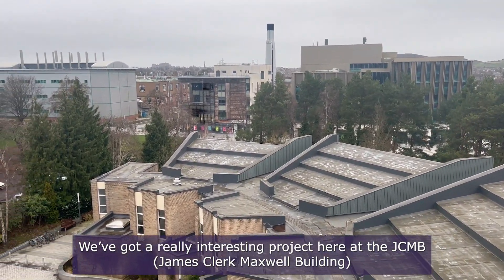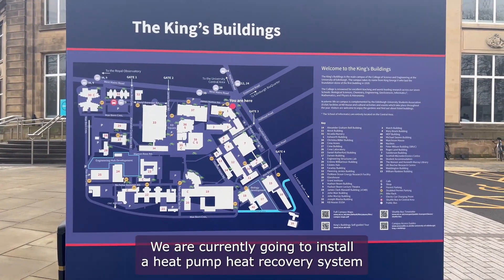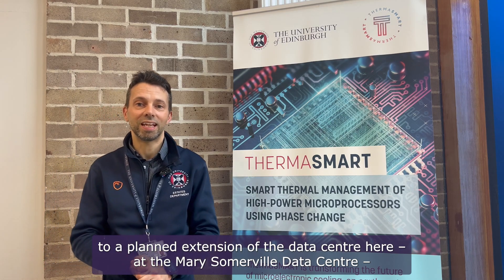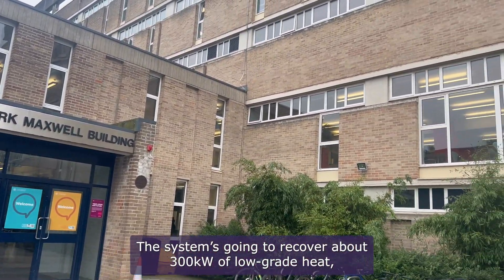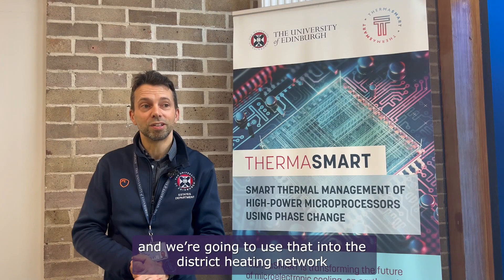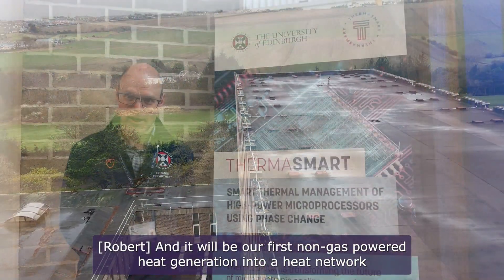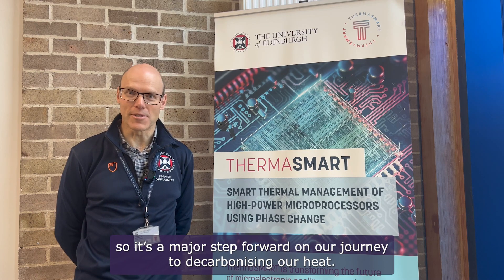We've got a really interesting project here at the JCMB building and the Christina Milone building on the King's Buildings Campus. We are going to install a heat pump heat recovery system to a planned extension of the data centre at the Mary Somerville data centre at the JCMB building. The system will recover about 300 kilowatts of low-grade heat, upgrade it with water-to-water heat pumps, and feed that into the district heating network for use in this building and the wider network. It will be our first non-gas powered heat generation into a heat network — a major step forward in our journey to decarbonising our heat.